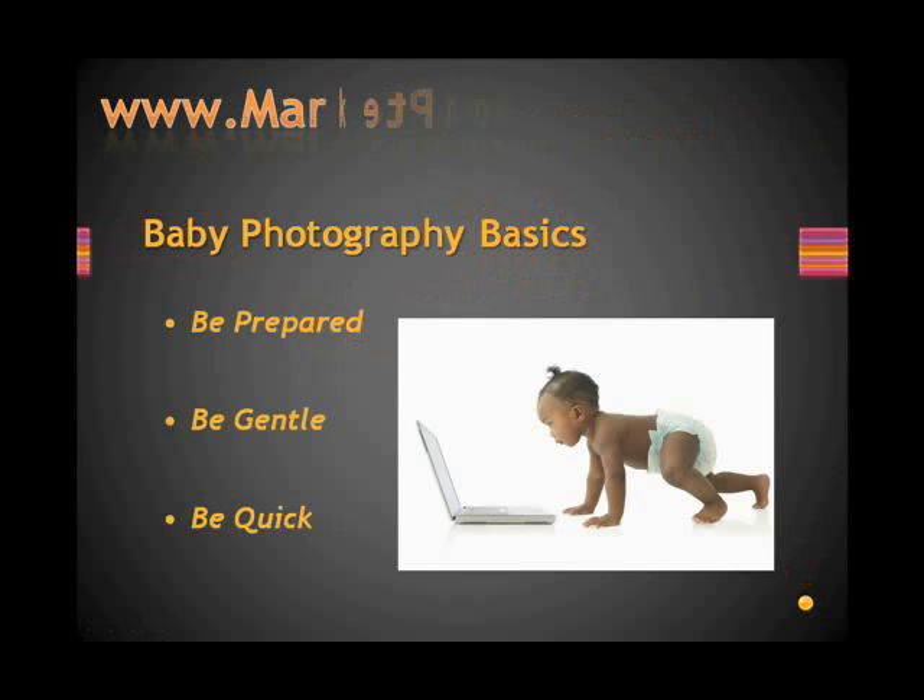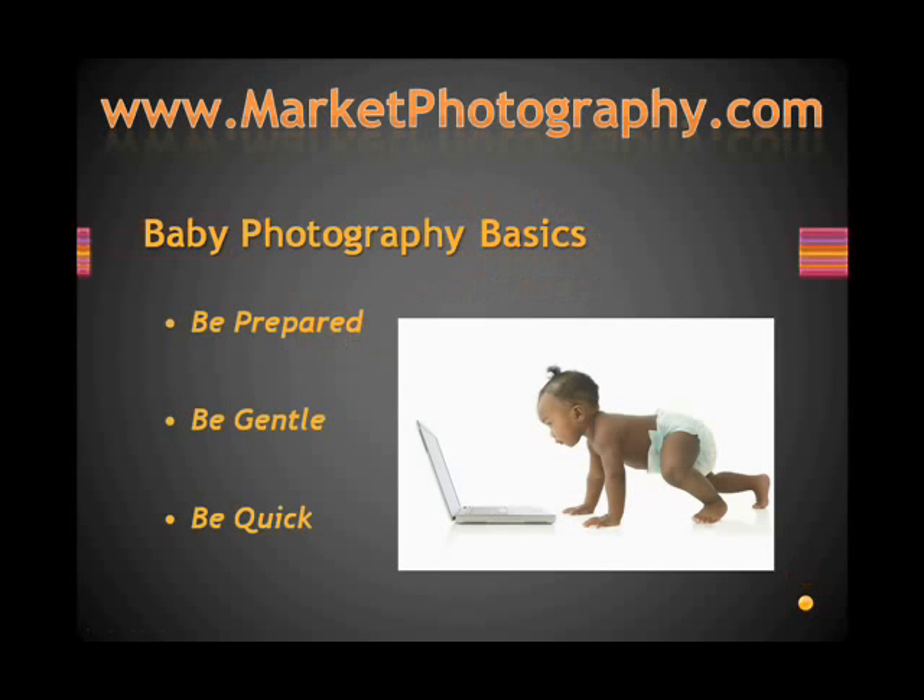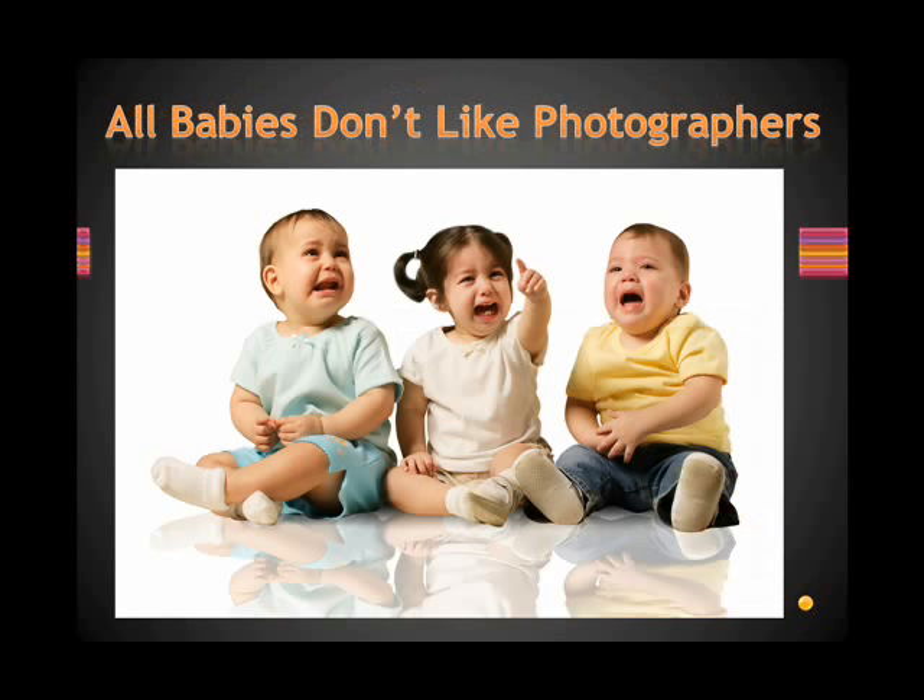There are some baby photography basics. One, be prepared. Another, be gentle. Third, be quick. Keep this in mind: all babies don't like photographers.